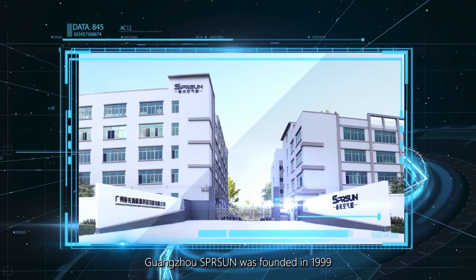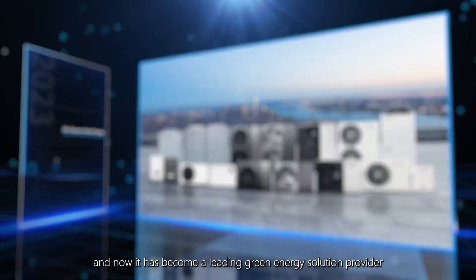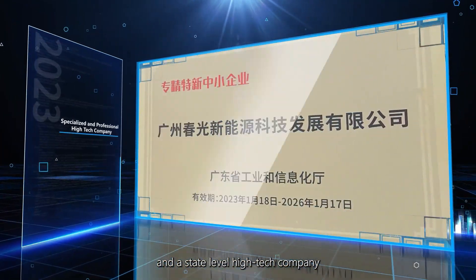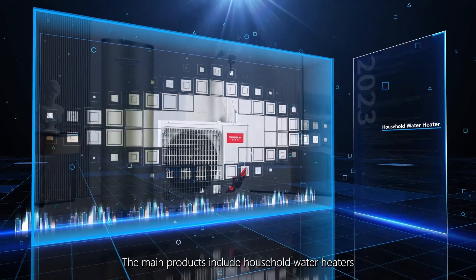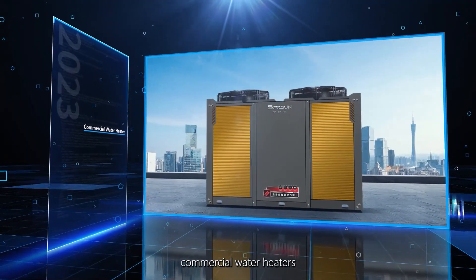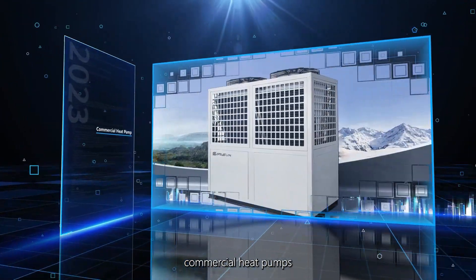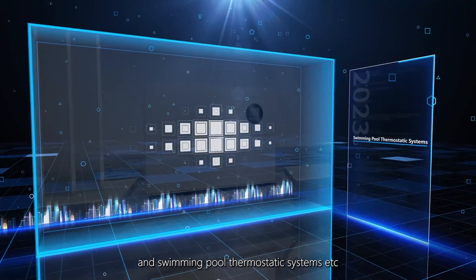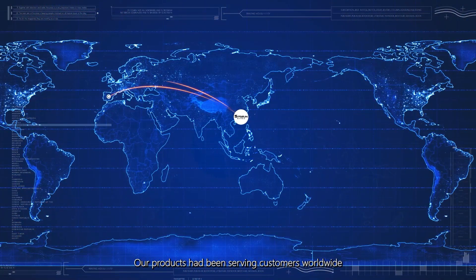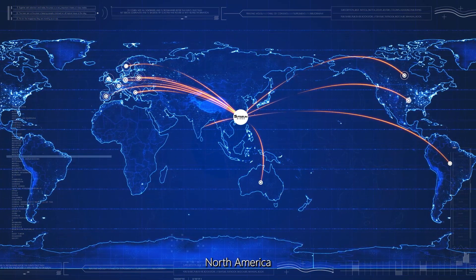Guangzhou Spring Sun was founded in 1999 and has now become a leading green energy solution provider and a state-level high-tech company. The main products include household water heaters, commercial water heaters, household heat pumps, commercial heat pumps, and swimming pool thermostatic systems. Our products have been serving customers worldwide, including Europe, North America, Australia, Southeast Asia, the Middle East, and more.